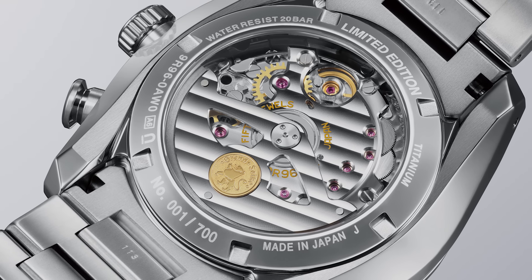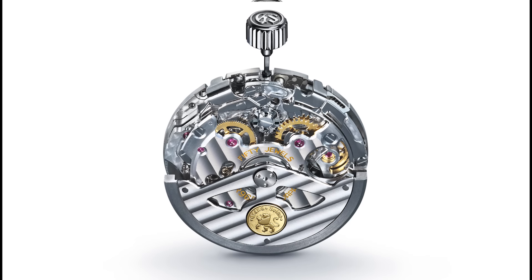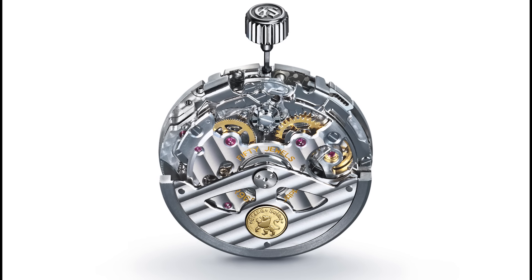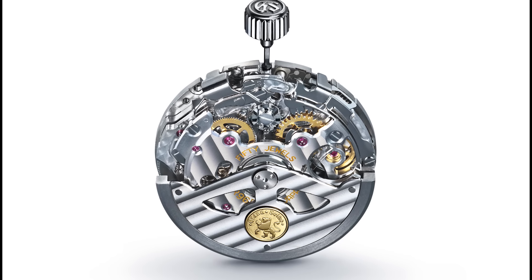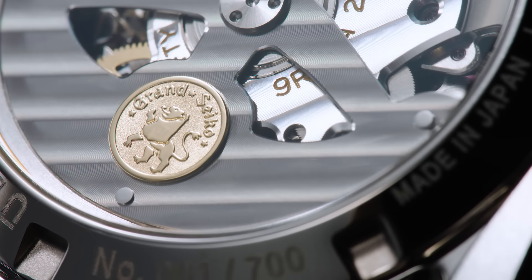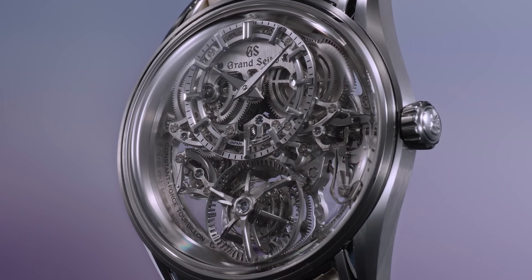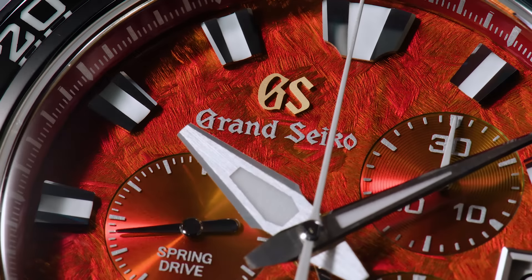The timepiece is powered by the Spring Drive Chronograph GMT Calibre 9R96, a specially adjusted version of Calibre 9R86. Calibre 9R96 delivers an accuracy of ±10 seconds per month, or ±0.5 seconds per day. To symbolize this enhanced accuracy, an 18-karat gold Grand Seiko Lion emblem graces the movement's oscillating weight. The creations I shared with you are just a part of an exciting collection of watches we have ready for you in 2024. Each one showcases the passion for perfection that inspires our watchmakers, our designers, and everyone involved in the creation of Grand Seiko timepieces. I'm sure you will enjoy them as much as I do. I'd like to thank you for your time and your continued interest in Grand Seiko. Thank you.